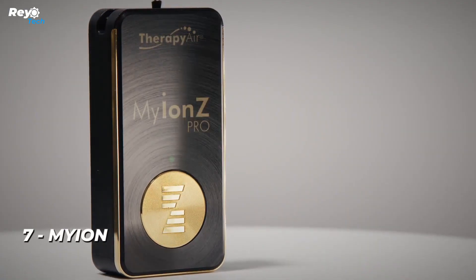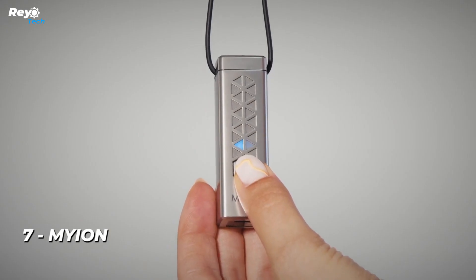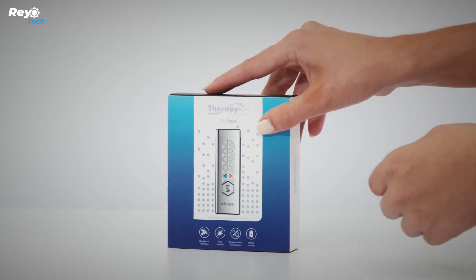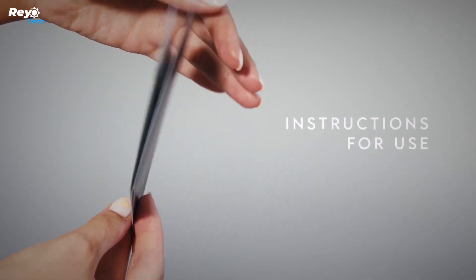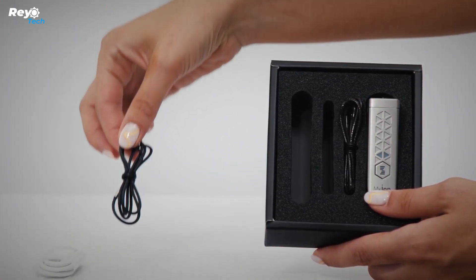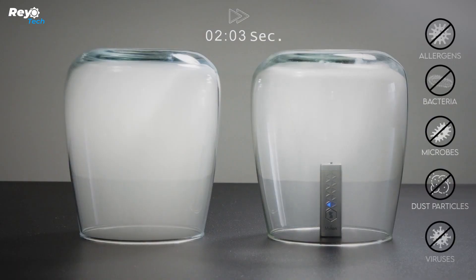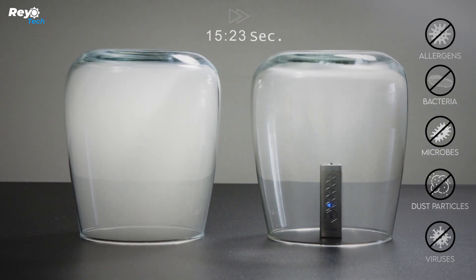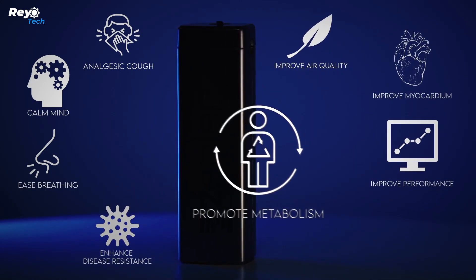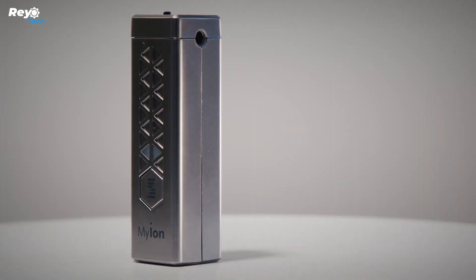Number 7: Myion. The smog in Beijing reached such dangerous levels in March that authorities advised residents not to open their windows or go outside. The average concentration of polluting particles — including soot, tire debris, asphalt, and some microorganisms — exceeded the permissible limit by a factor of 10. Given these circumstances, Chinese citizens should carefully consider purchasing a purifier like Myion. By ionizing and sterilizing the air within a 30-centimeter radius, it efficiently combats hazardous particles. It is extremely tiny, weighing only 25 grams, and may even be worn over the neck, making it ideal for use in cafes, public transportation, schools, and gyms.